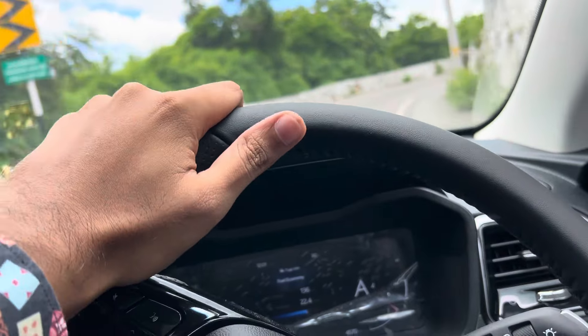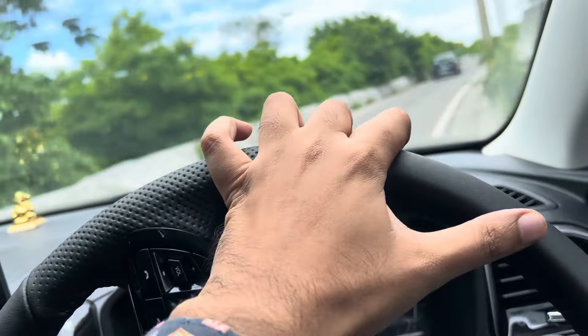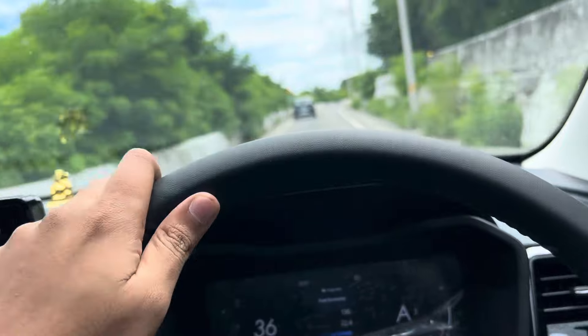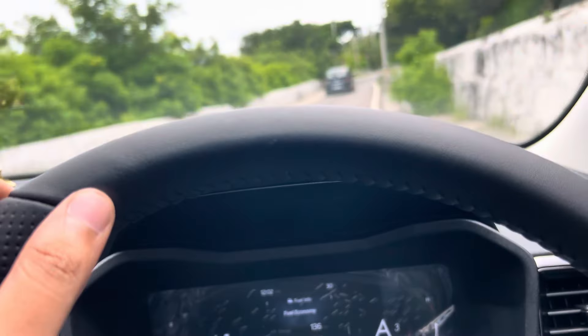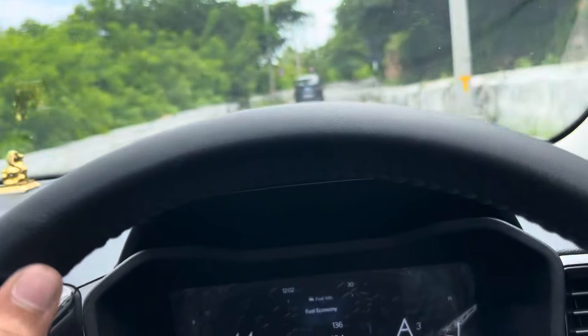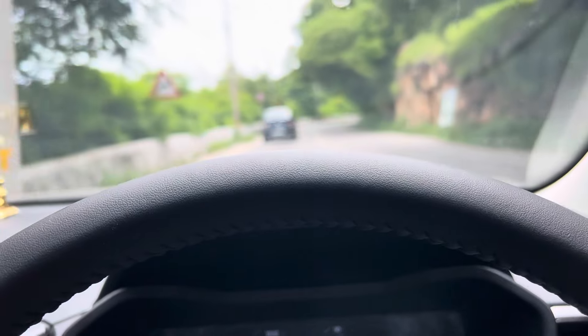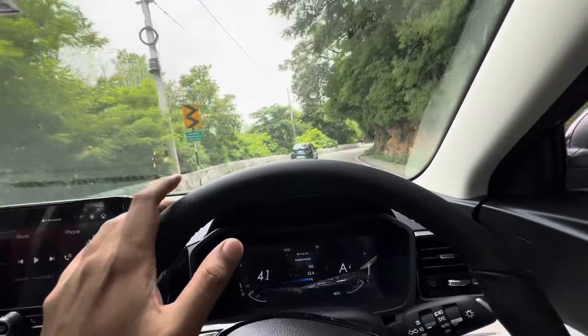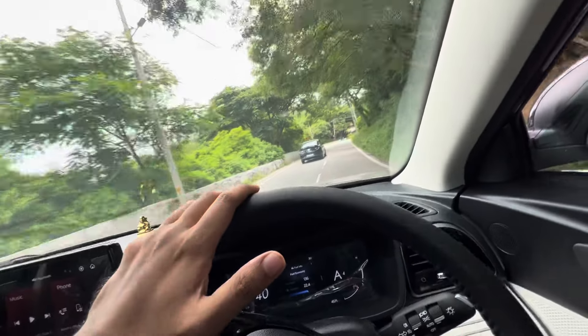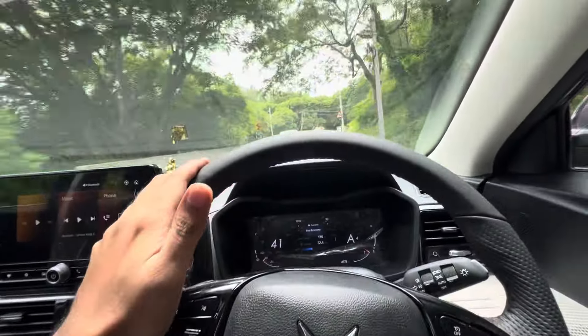Many were criticising this automatic gearbox, but guys, please just drive it and then talk. Because it's behaving like a gem. You can see the gears changing — from 4th to 3rd, 5th to 3rd, 4th, 5th — it's changing very comfortably. I don't know why many were complaining.